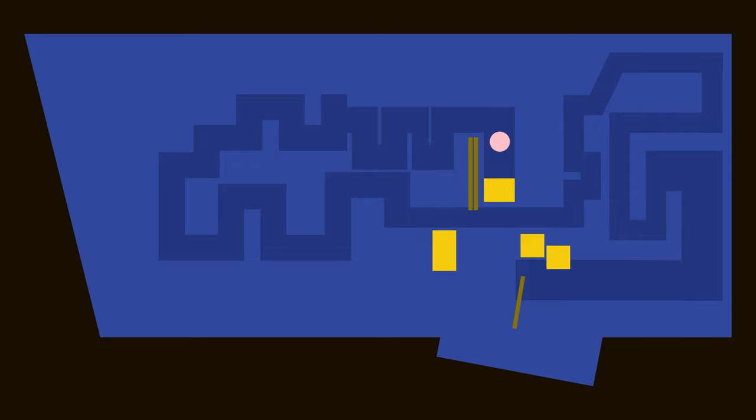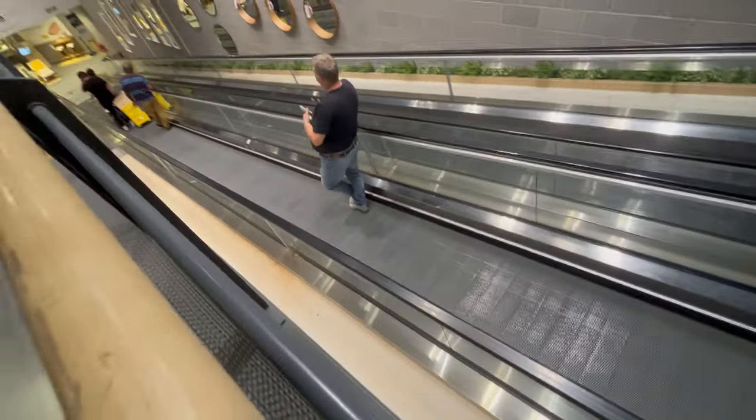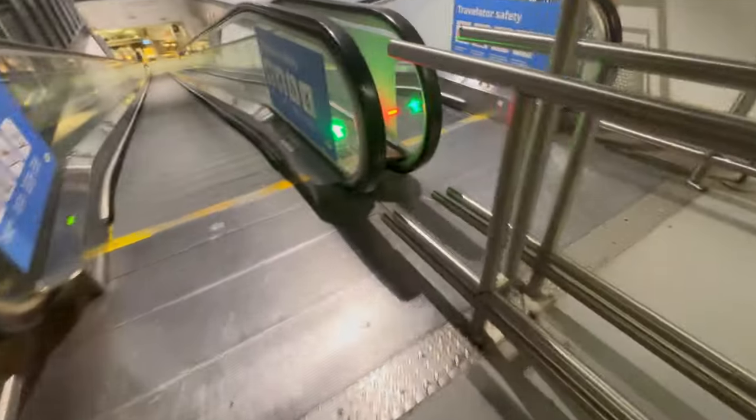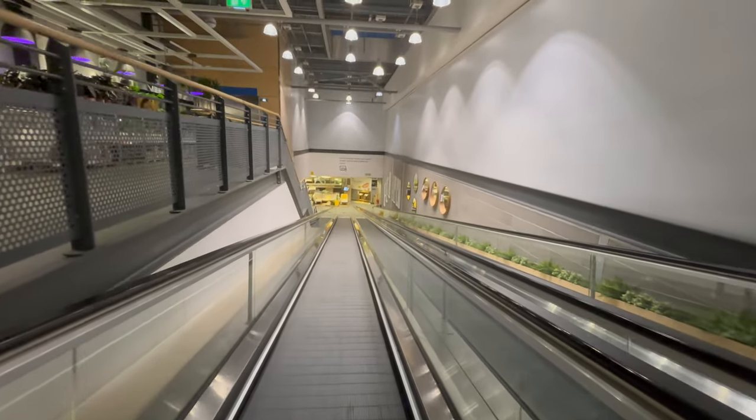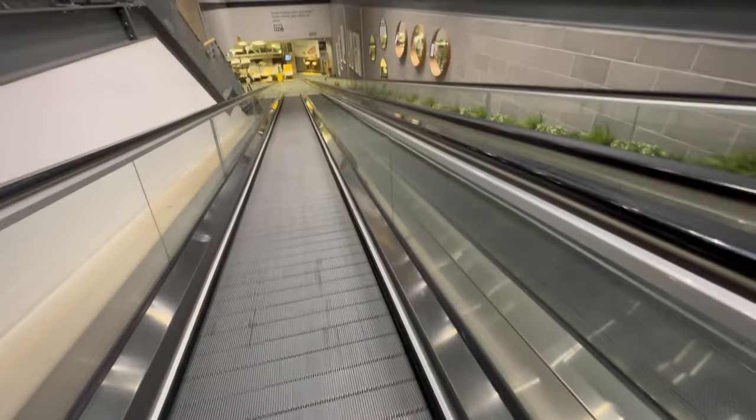Now let's go and have a ride on the travelator. It took absolutely ages to film this without anyone else being on it — much longer than it took to film any of the other lifts. Most of the time we only have one of these travelators switched on and it always seems to be the one on the right which is switched off.